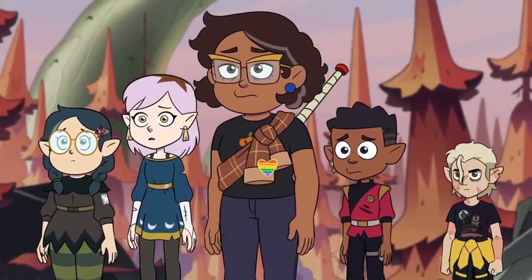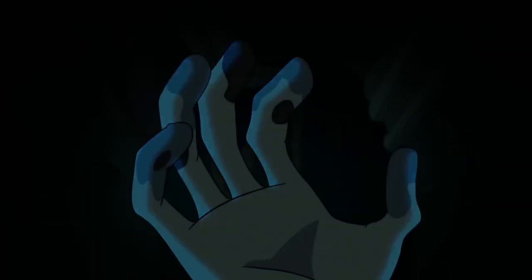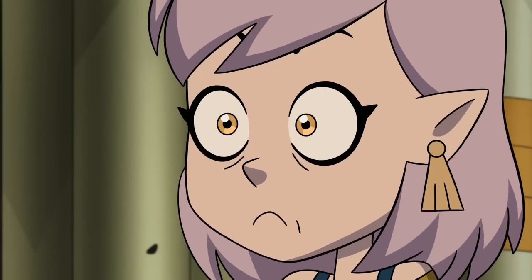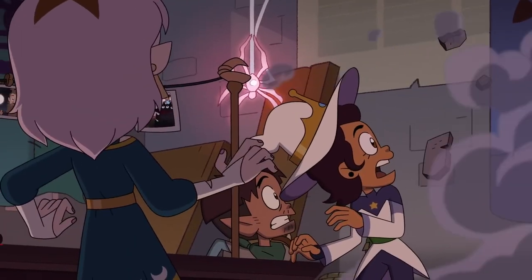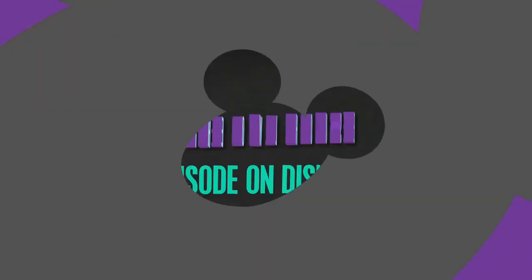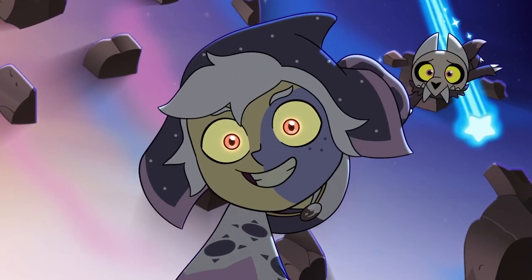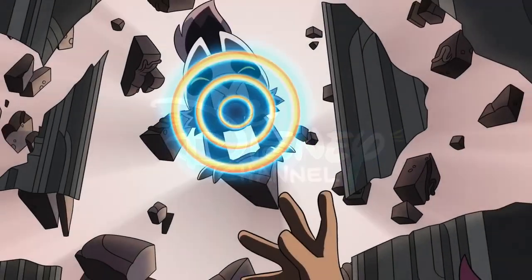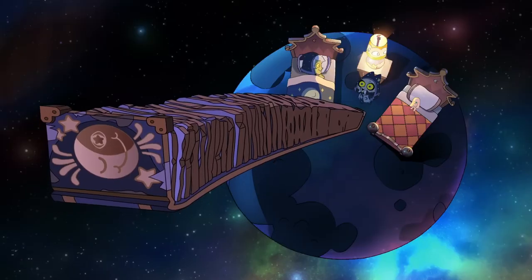I do want to go over the Collector lore, but not in this video. I'm going to save that for when For the Future actually comes out because I feel like it'd be better to cover it there. Let me know what you think about this trailer because it is so cool. I am so excited for For the Future — it's only like a week away, so not too much longer of a wait, everybody. I'll see you all later, have a great day, thanks for watching, bye-bye.